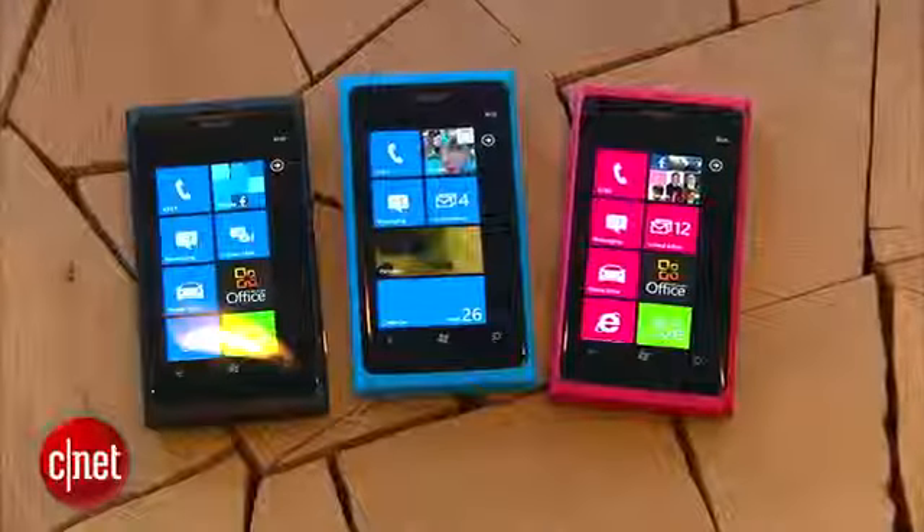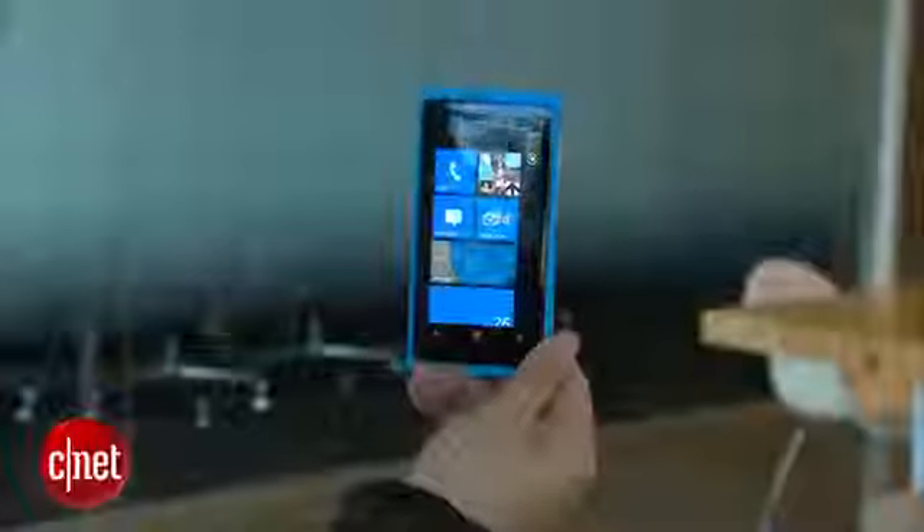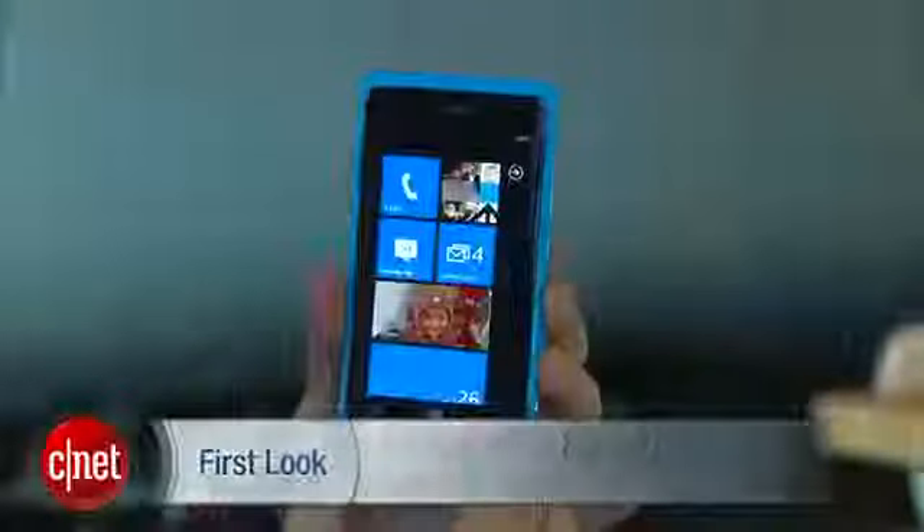The Nokia Lumia 800 will be available in cyan, magenta, and black, for about $585 without a contract. I'm Nicole, and this has been the first look at the Nokia Lumia 800.